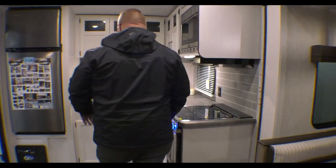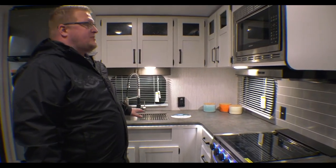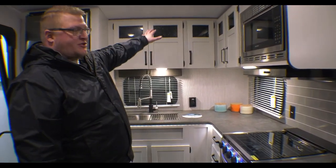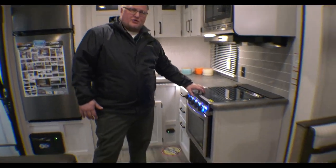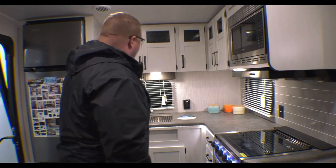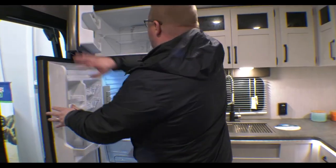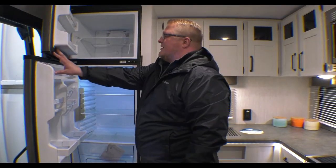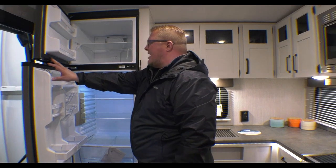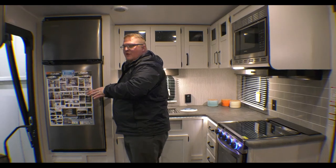I want to talk about the kitchen. One thing you'll notice is tons of countertop space, couple that with even more storage above. You've got your three-burner cooktop, your oven, your microwave — great for popcorn out at the campground. And of course you've got your 10 cubic foot, 12-volt refrigerator. This thing stays cold all the time — it's cold right now. Plenty of room in there.